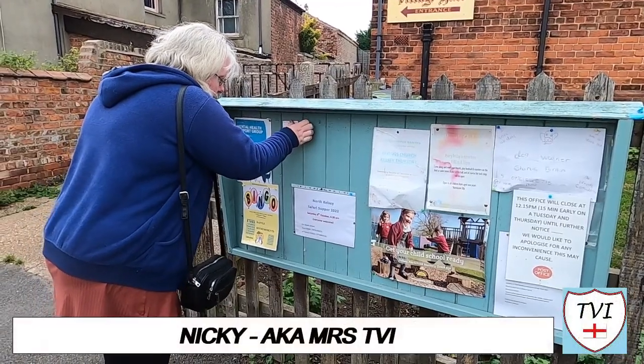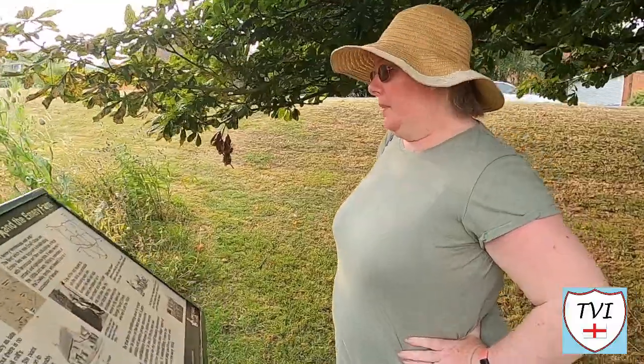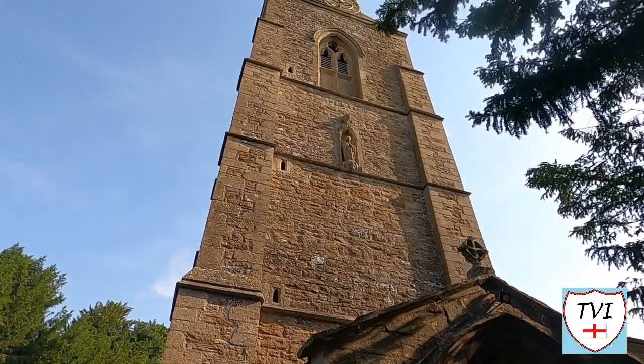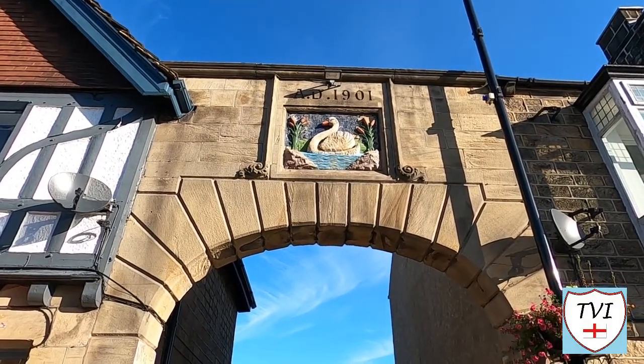Hello everyone, my name is Nicky and if you're a regular viewer of the TVI channel you will know me as Mrs TVI. I don't have a car or a GoPro, not yet, but I do have an interest in history, architecture and cemeteries.